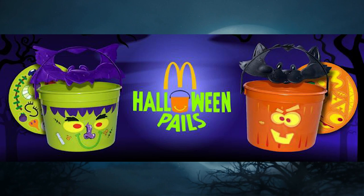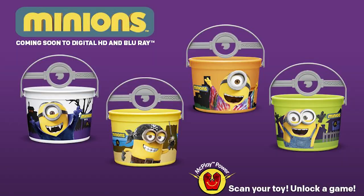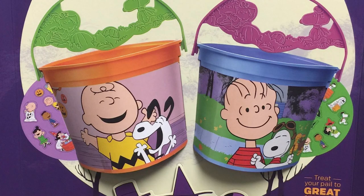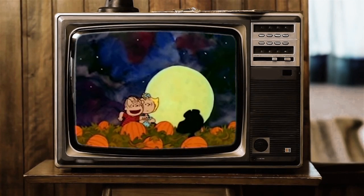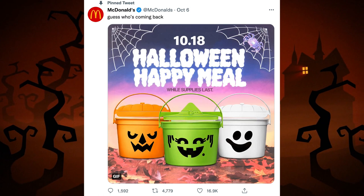McDonald's gave it the good old college try in 2011 with these. It seemed to be more about sponsorship opportunities — they would appear sporadically with Scooby-Doo, maybe Mr. Potato Head. The last round in 2016 gave homage to one of the all-time great Halloween shows: It's the Great Pumpkin, Charlie Brown. Six years later, 2022, the announcement so many of us had been waiting for comes via Twitter: McDonald's Halloween buckets are back.